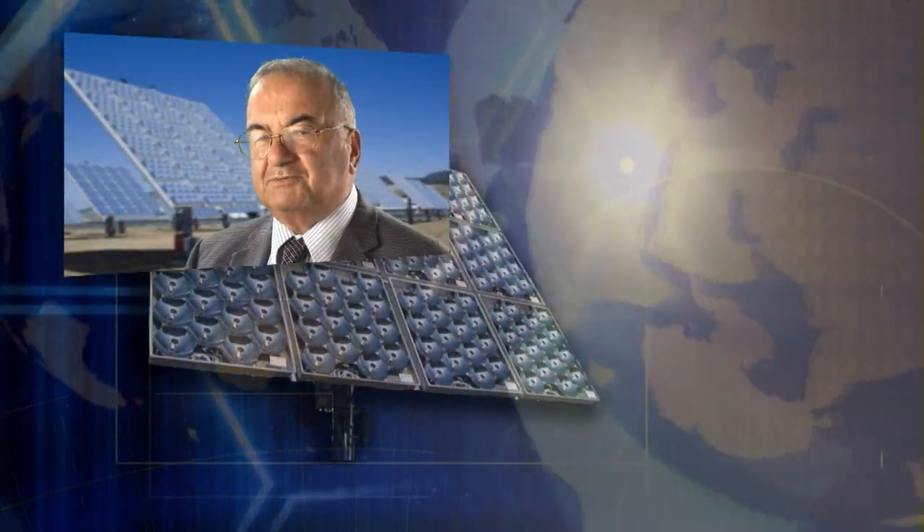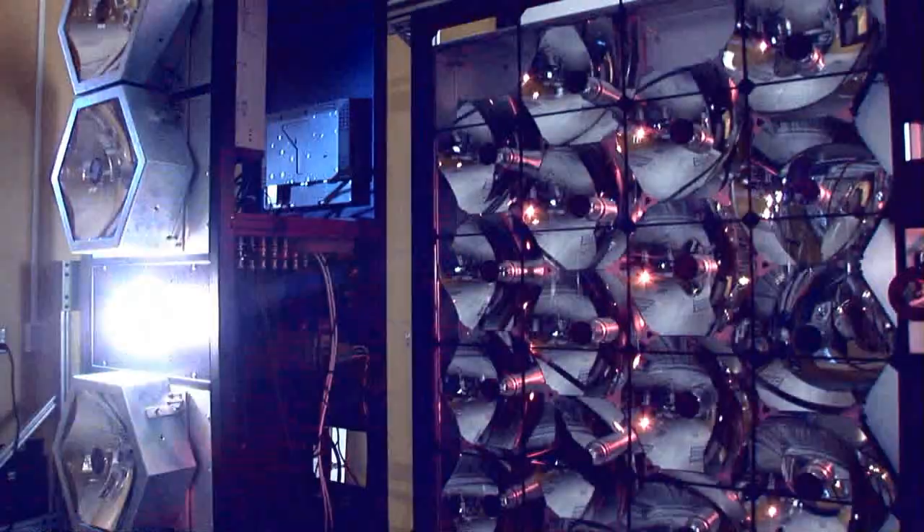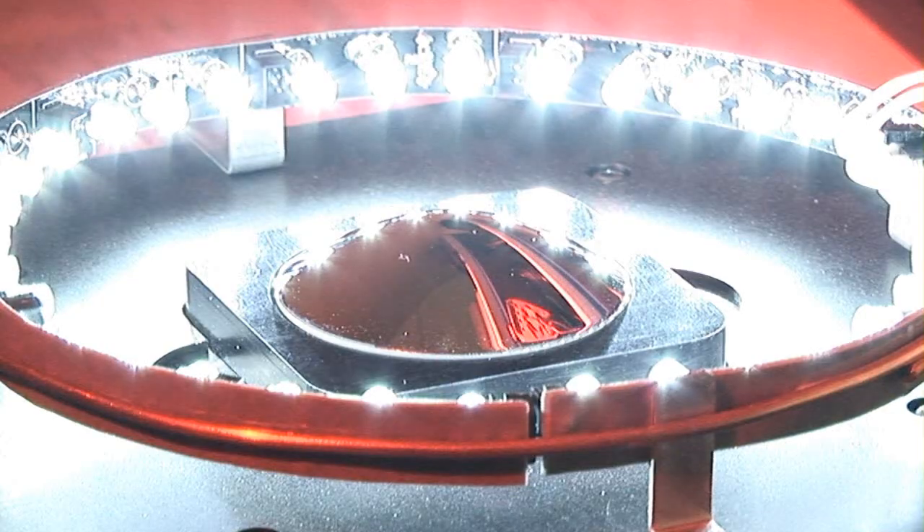Collaboration with world-renowned scientists and leading partners is a key element in the company's overall technology and product development strategy. Extensive investment goes into reliability and testing of systems to assure that products will sustain high efficiency levels and 25-plus year field life.